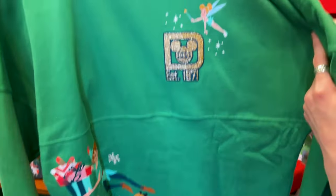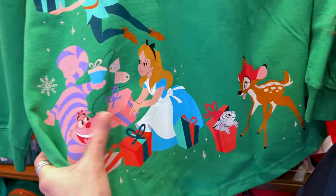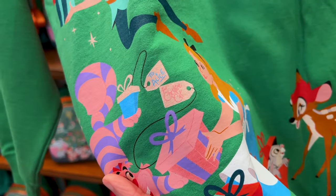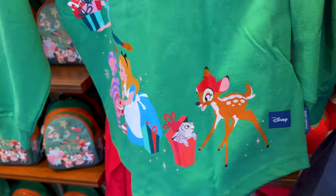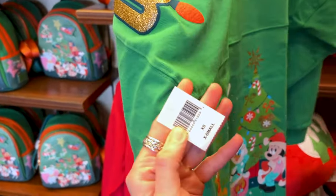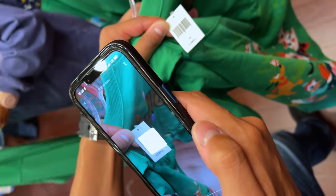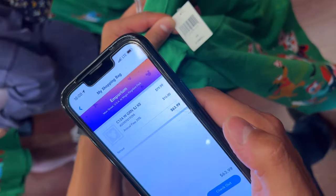The front side features Tinkerbell on the Walt Disney World logo established 1971, Peter Pan, Cheshire, Alice. They have presents, and then over here Thumper and Bambi. Let's check out the price — ML here is scanning it on the My Disney Experience app — and it is $80.